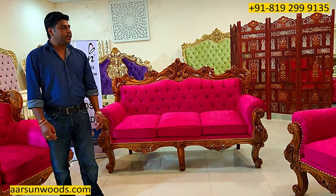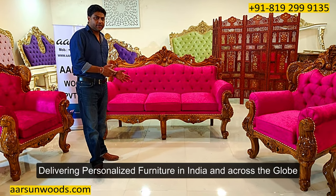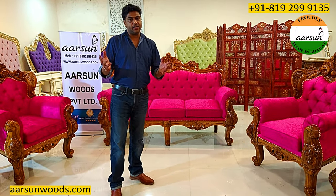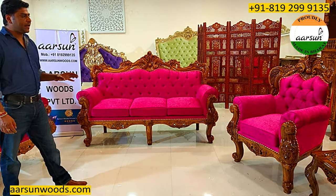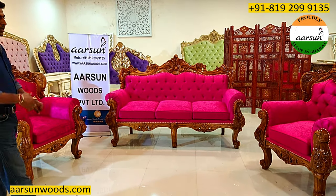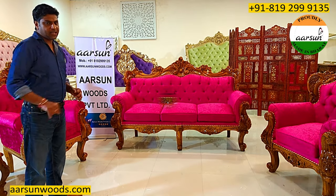We make furniture as per your choice and deliver to your home — anywhere in India and also out of India, we deliver to most locations. Making furniture is not a big deal; you get furniture everywhere, nearest stores and carpenters can make that. But when we make furniture, we want it to be as per your choice and liking: the size, the design, the number of seats, the table, the polish work, the cushion work — everything as per your choice. This set is one example.